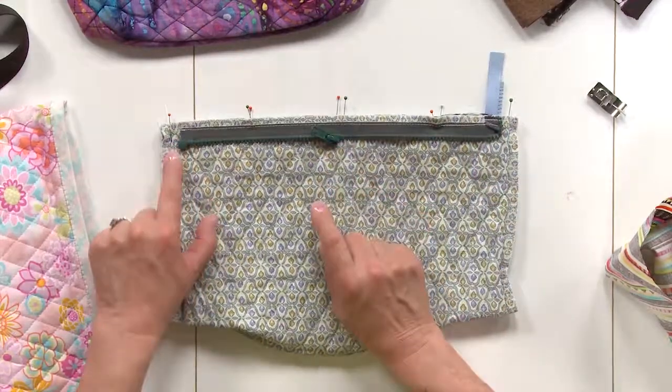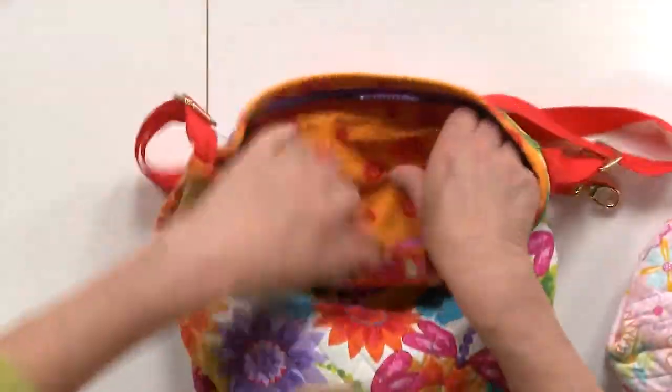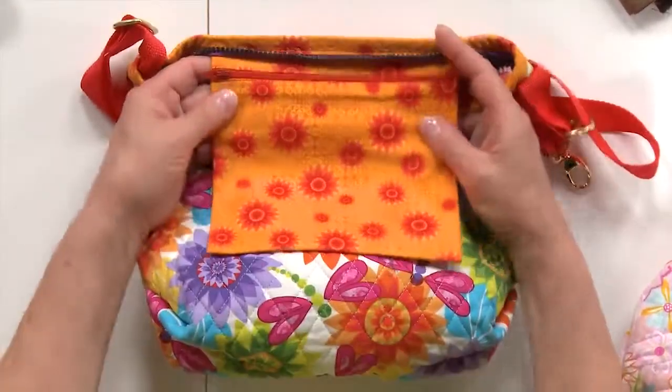Go crazy making bags. They can be quick, easy, and offer a wonderful palette to play with all sorts of stitching applications. Follow along as I show you something new in this informative and fun sewing video.